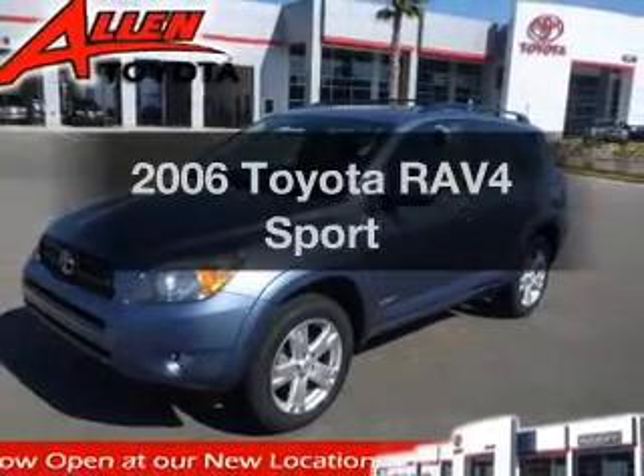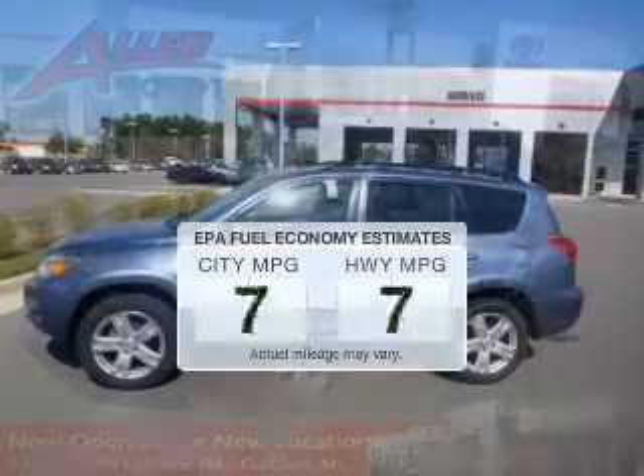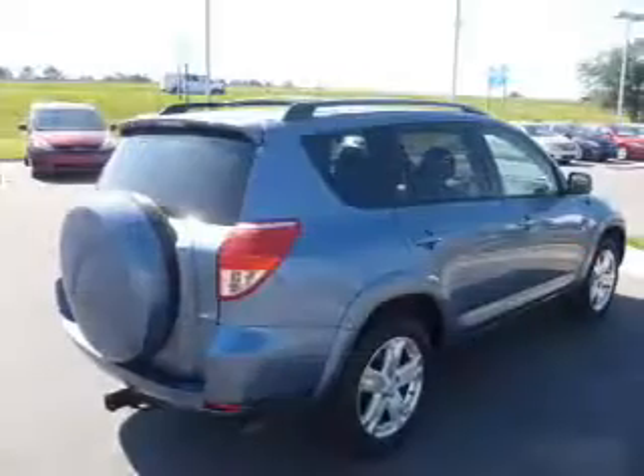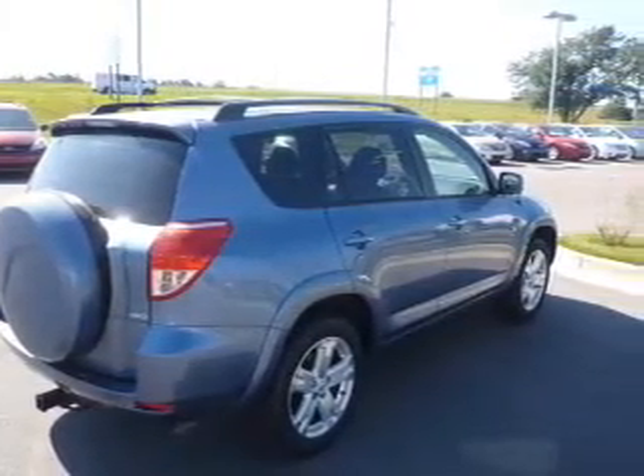Presenting the 2006 Toyota RAV4. This is the set of wheels you've been looking for. Save your money — make less trips to the gas station to fill your gas tank when driving this fuel-efficient vehicle. The powertrain includes four-wheel drive with an efficient four-cylinder engine driven by an automatic transmission.